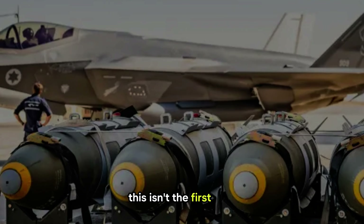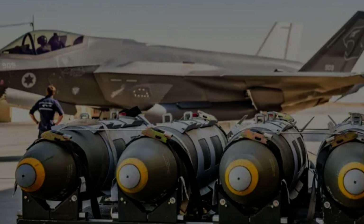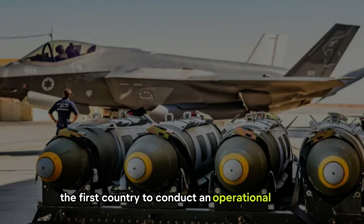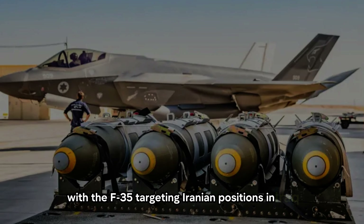This isn't the first time Israel has used the F-35 in real-world operations. In 2018, Israel became the first country to conduct an operational attack with the F-35, targeting Iranian positions in Iraq.